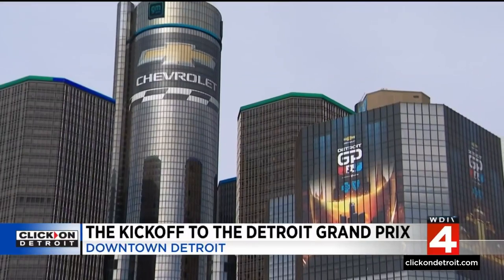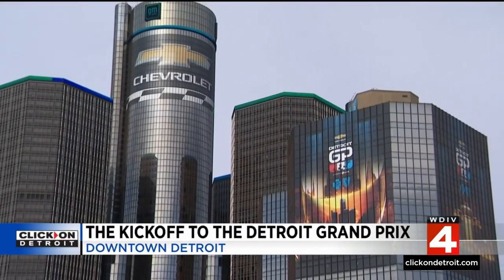Everybody has come together at one time to make this happen, and I'm so thrilled to be part of it. I think it's going to bring a lot of notoriety to the city, and the economic benefit to the city will be terrific. It should be a terrific weekend here in downtown Detroit.